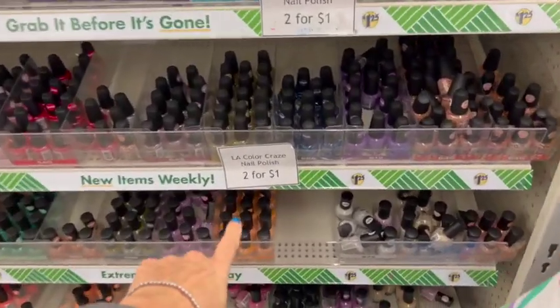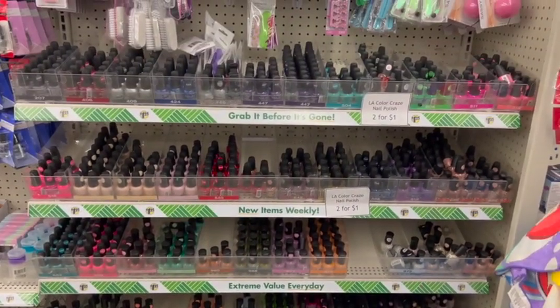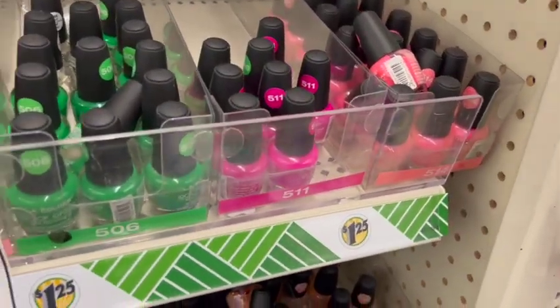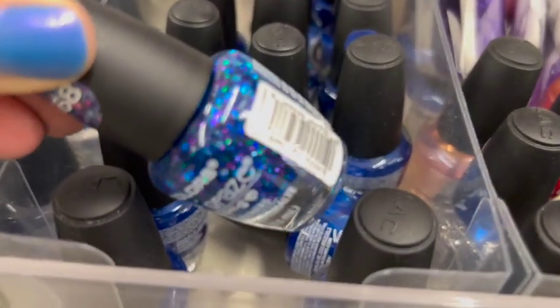Oh my gosh, you guys, this location has so many two-for-a-dollar LA Colors nail polishes. All of my other stores have been totally bare, but this location is totally stocked. They're all two-for-a-dollar — not two-for-a-dollar-25 — actually two-for-a-dollar.